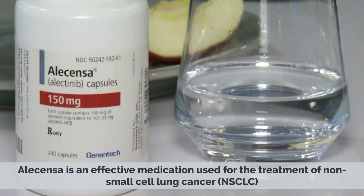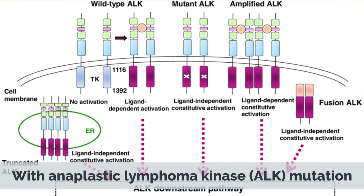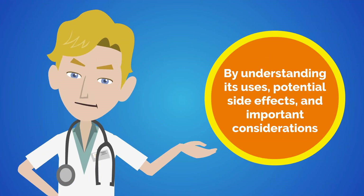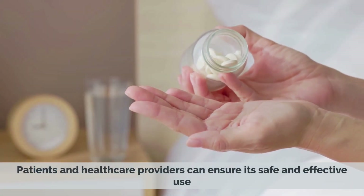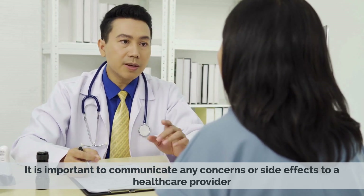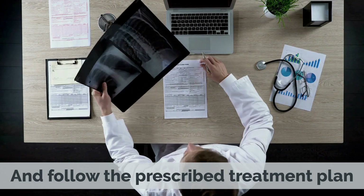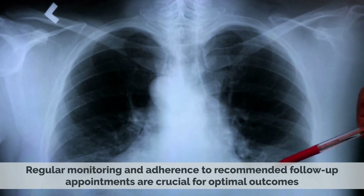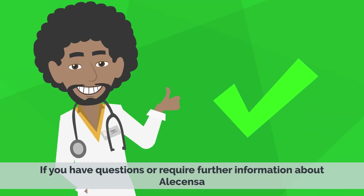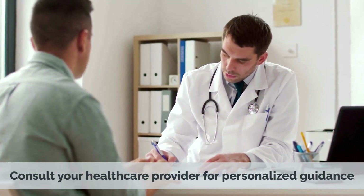Alicensa is an effective medication used for the treatment of non-small cell lung cancer, NSCLC, with anaplastic lymphoma kinase, ALK, mutation. By understanding its uses, potential side effects, and important considerations, patients and healthcare providers can ensure its safe and effective use. It is important to communicate any concerns or side effects to a healthcare provider and follow the prescribed treatment plan. Regular monitoring and adherence to recommended follow-up appointments are crucial for optimal outcomes. If you have questions or require further information about Alicensa, consult your healthcare provider for personalized guidance.